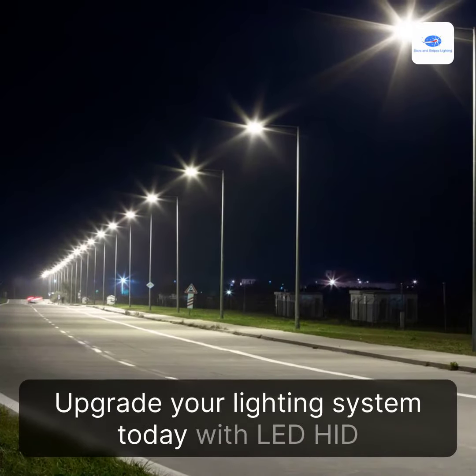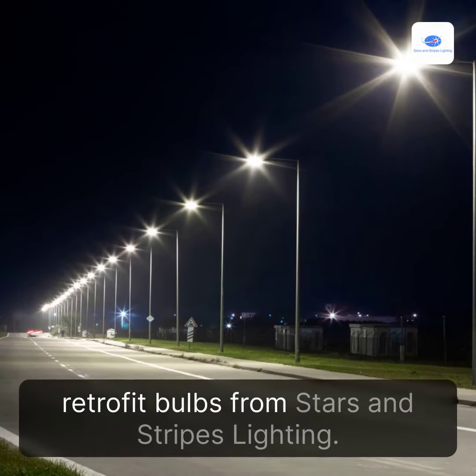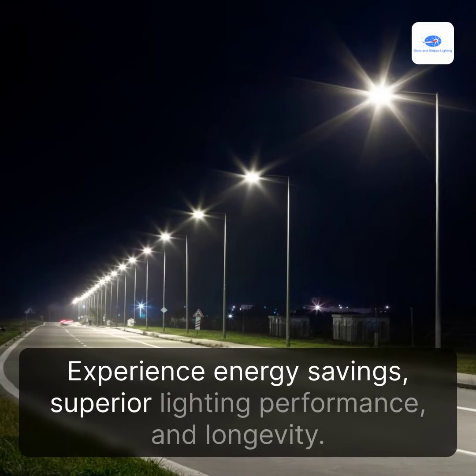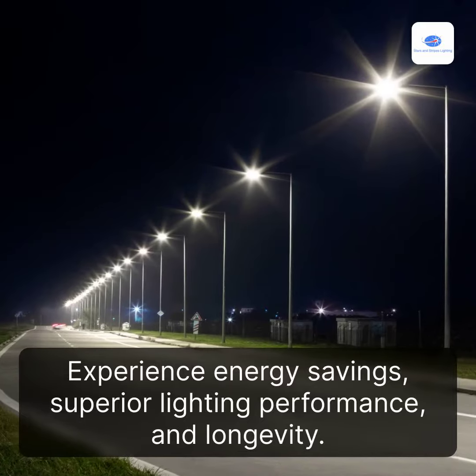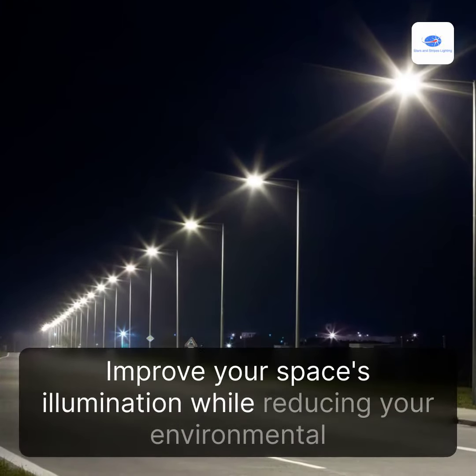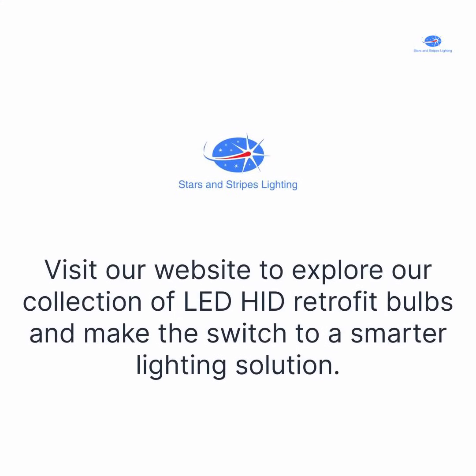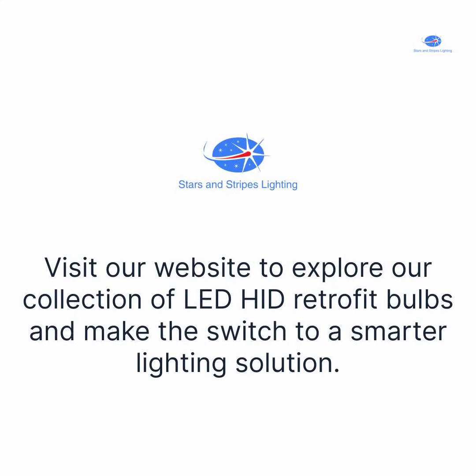Upgrade your lighting system today with LED HID Retrofit Bulbs from Stars and Stripes Lighting. Experience energy savings, superior lighting performance, and longevity. Improve your space's illumination while reducing your environmental impact. Visit our website to explore our collection of LED HID Retrofit Bulbs and make the switch to a smarter lighting solution.